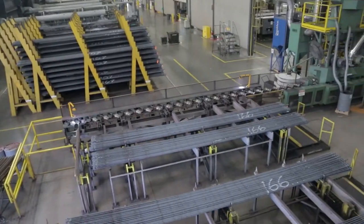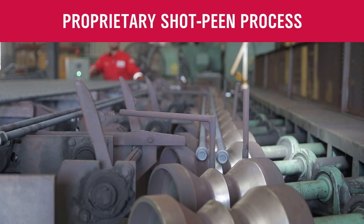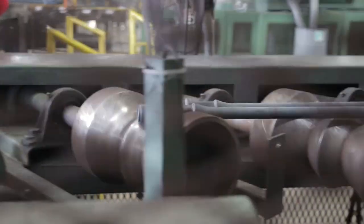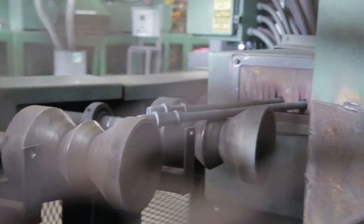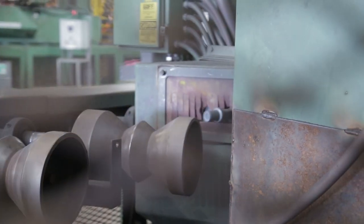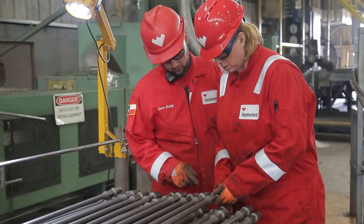The final stage of strengthening is the exclusive Weatherford-engineered Schott-Peen process. This proprietary surface treatment exponentially improves fatigue resistance and decelerates corrosion. This attention to detail continues throughout the threading of all Weatherford rods, from standard to severe service.